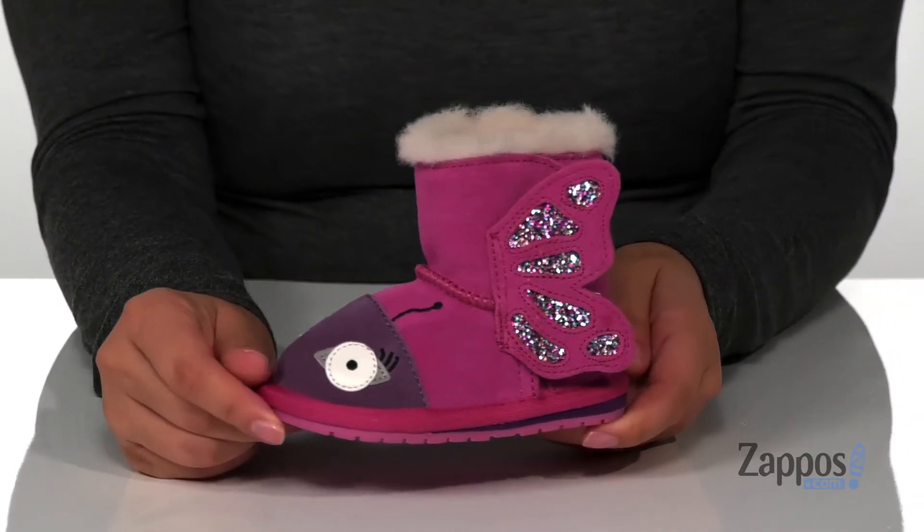And I think these would look so cute paired with a purple hoodie. Add these cute boots to your kids closet, they're by Emu Australia Kids.